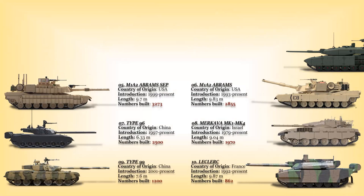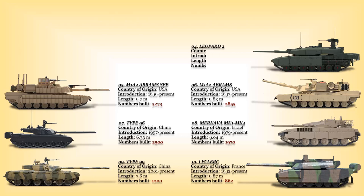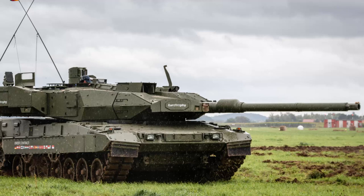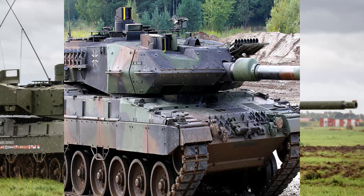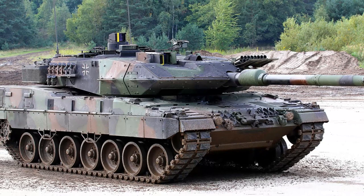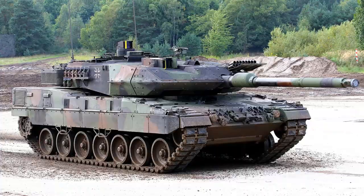At number 4: the Leopard 2. This is a German third-generation main battle tank that entered service in 1979. More than 2,000 were in service with the German Army. The Leopard 2 was also a commercial success and exported worldwide — operators include the Netherlands with 445, Switzerland 380, Sweden 160, Spain and Turkey with 354, and several other countries. A number were also sold from German and Dutch surplus stocks. In total, 16 nations use this tank, with 3,600 produced so far.